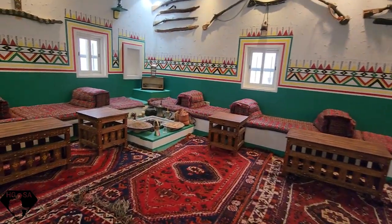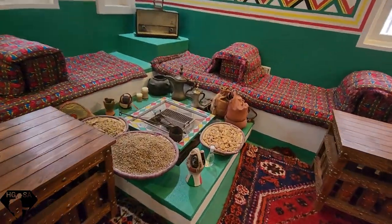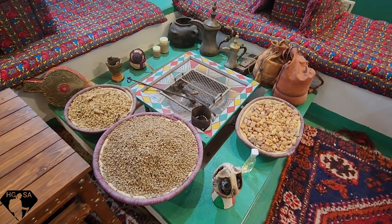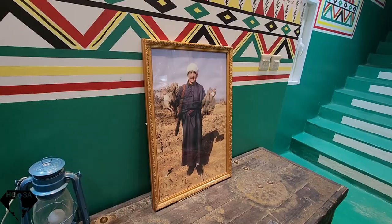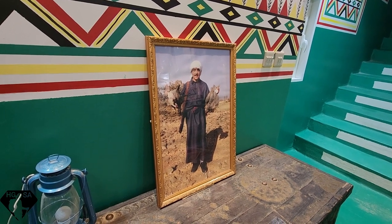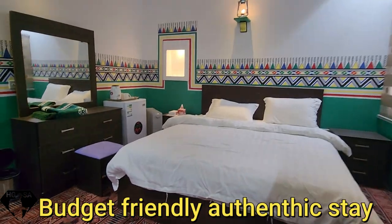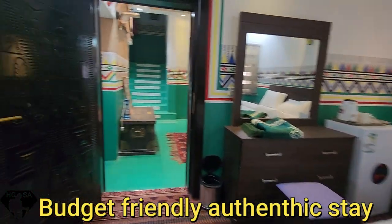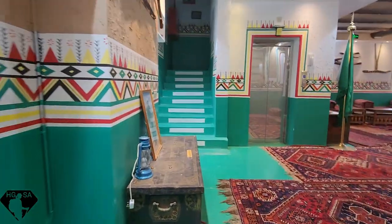Typical reception area. Look at the coffee beans — these are coffee beans, fire for cooking. You can even stay the night in this museum for 300 riyals, and they have about six or seven rooms.